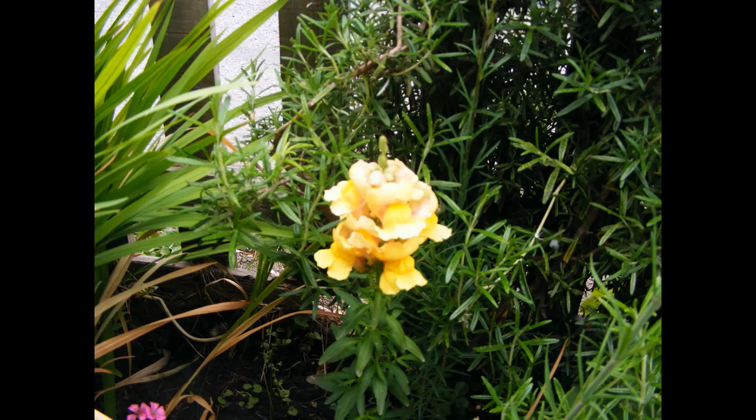I believe this is a snapdragon, again in the front garden. It's only inches or centimeters away from the footpath on the main road, and it's thriving.